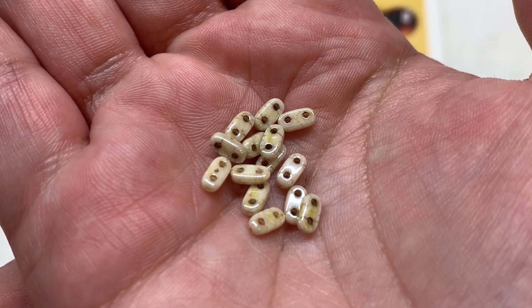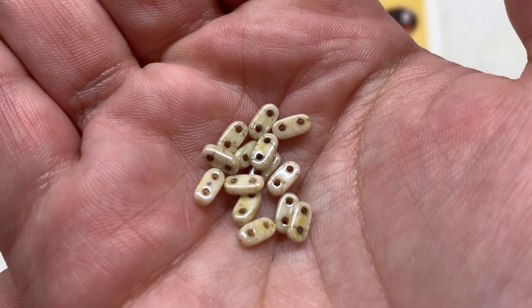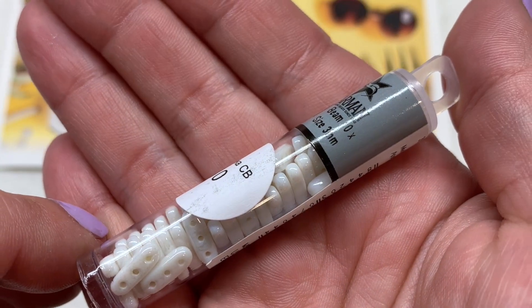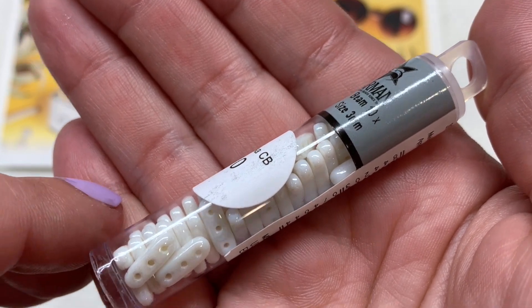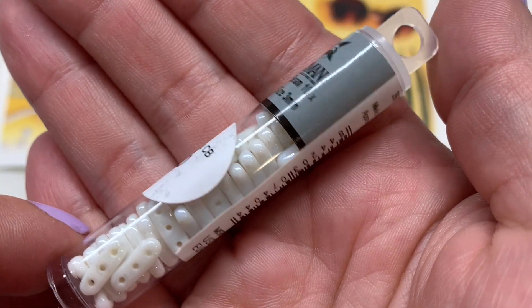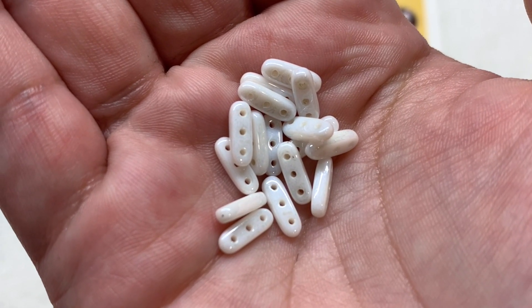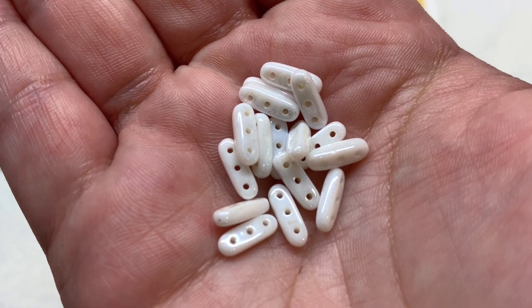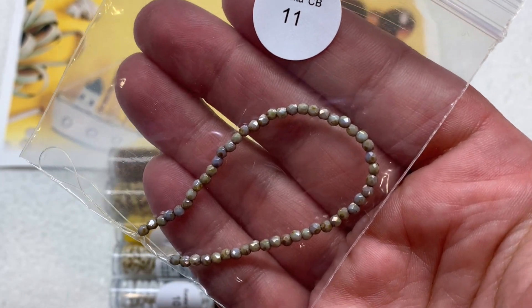I'll take some of these out so you can see the bar beads up close — it's another two-hole bead in an oblong shape with rounded edges and holes going right through the face. Along similar lines, we also have a two-and-a-half inch tube of the three-hole beam beads in our Czech glass section, this time in more of an opaque white with a glossy shine. The beam beads are very similar to the bars — just larger with that additional third hole.